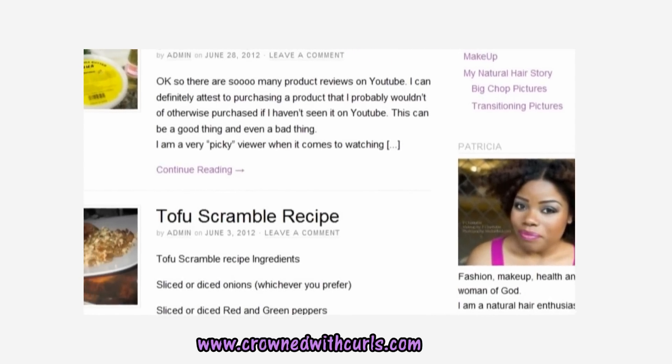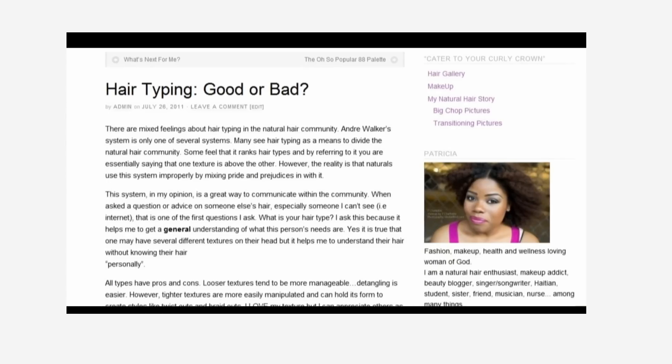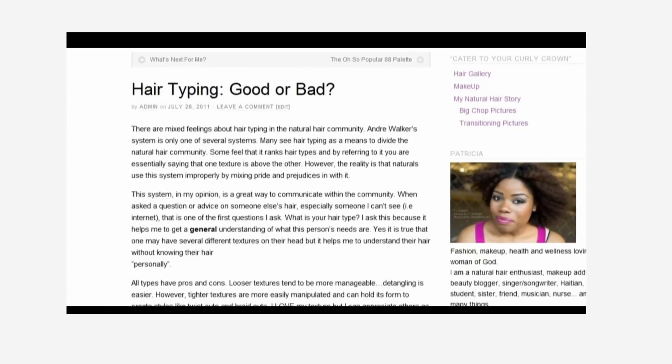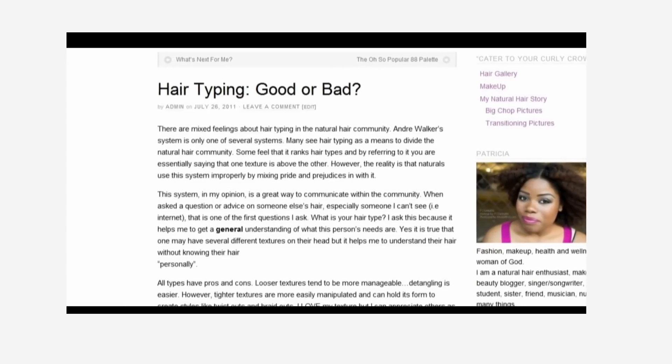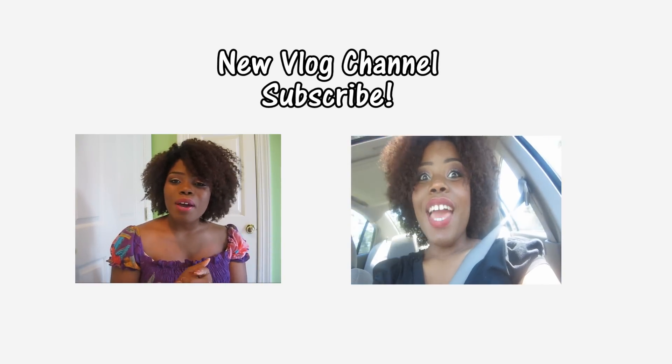It's a natural hair typing system. Also, I'm going to leave a link to a blog post that you can find on my website where I just talk about my feelings on hair typing systems and how I feel that they do have a place in the natural hair community. Thanks for watching this video, guys — I'll see you guys next time. And don't forget to check out my videos posted on my vlog channel. All the links will be below.